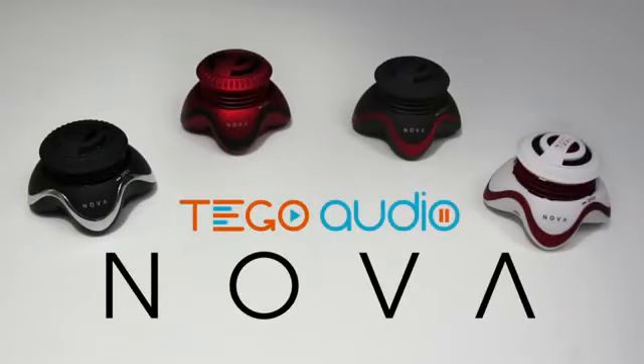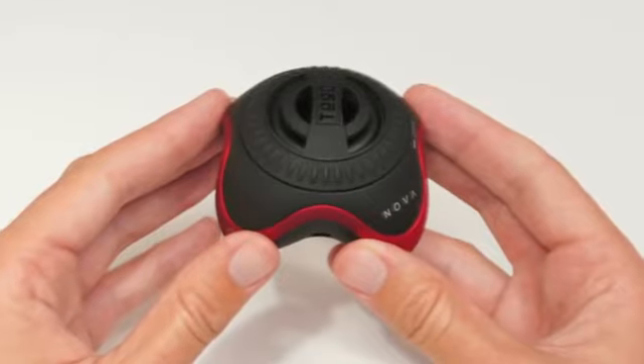The Nova by Tego Audio. A revolutionary new mini portable speaker that is loud enough to fill a room, yet small enough to fit in your pocket.